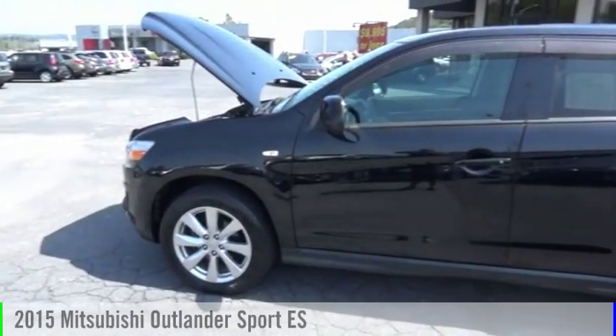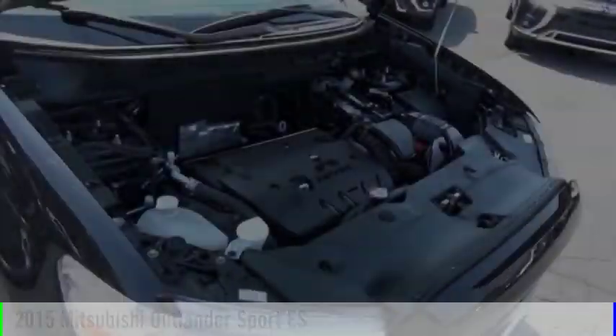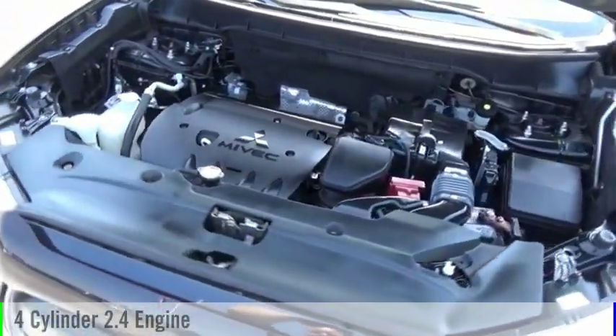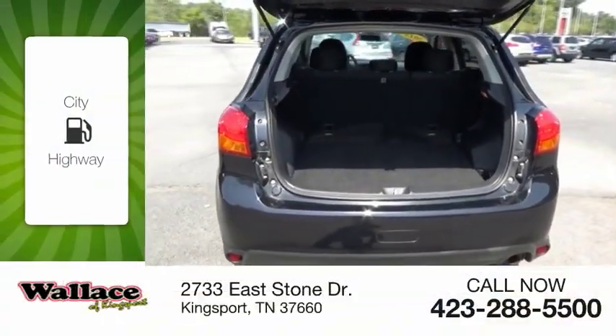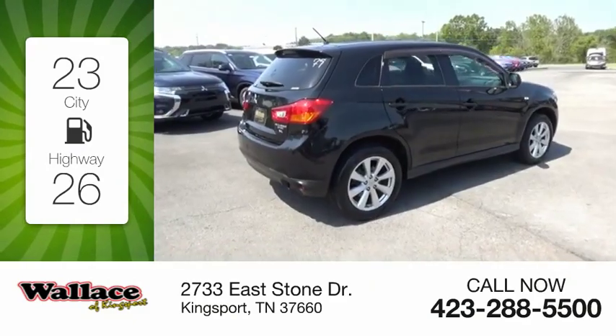Stop by and take a look at the 2015 Outlander Sport. This vehicle is powered by an all-wheel drive, four-cylinder, 2.4-liter engine and comes with a continuously variable transmission. Great fuel efficiency saves you money by requiring fewer trips to the gas station.